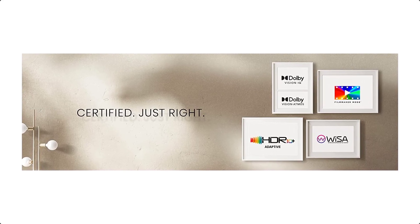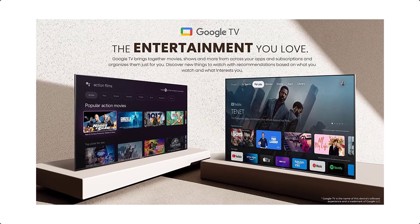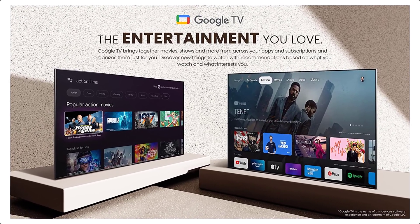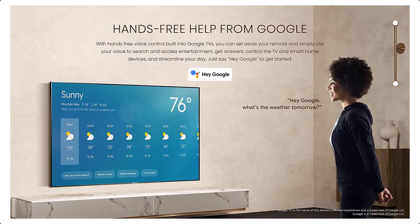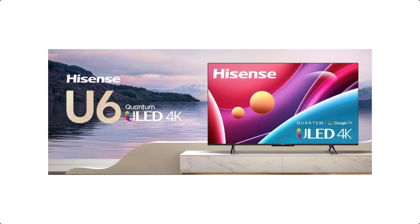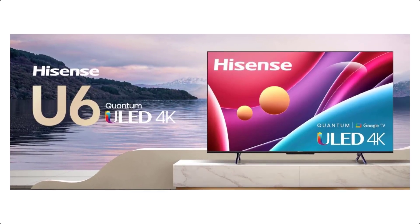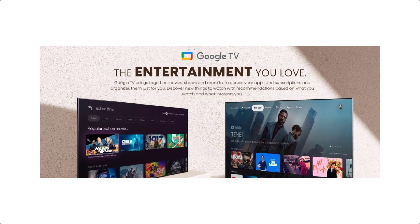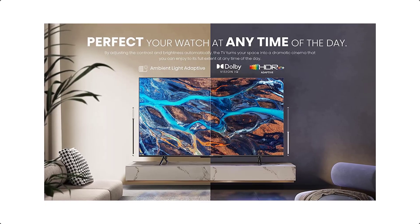Game Mode gets an upgrade to Game Mode Plus and adds variable refresh rate at 60Hz for smoother gaming on next-generation game consoles. With WISA-ready software, the U6H is equipped to connect to the latest WISA-compatible speakers for a complete surround sound experience without running speaker wire throughout the room. Creating even more robust audio and visual experiences without price-gouging the consumer, the 2022 U6 series continues to be the Hisense television that's great for everyone.